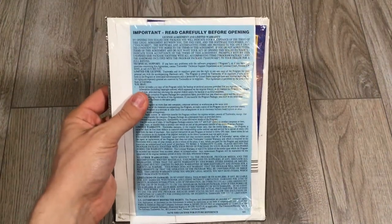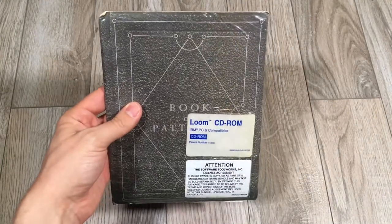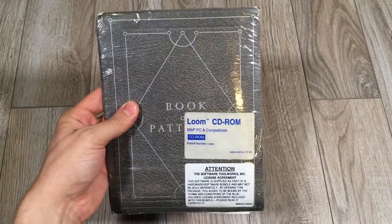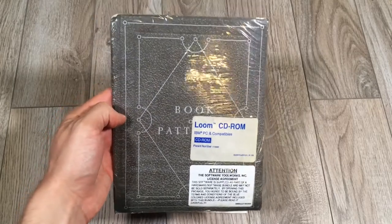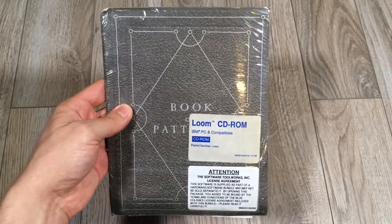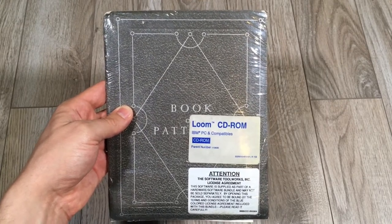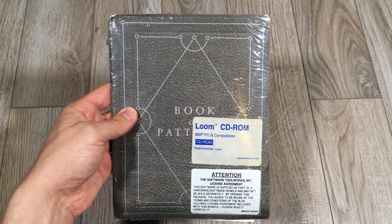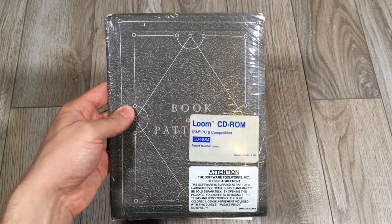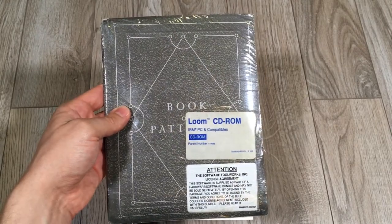This was an excellent game created by Brian Moriarty. It featured music — original music — but it also featured music by Peter Ilyich Tchaikovsky. It was very unique. It used the SCUMM engine, which is the Script Creation Utility for Maniac Mansion. It was the fourth game to use it, but it didn't use verbs. It used a different system of clicking around and getting around the game.